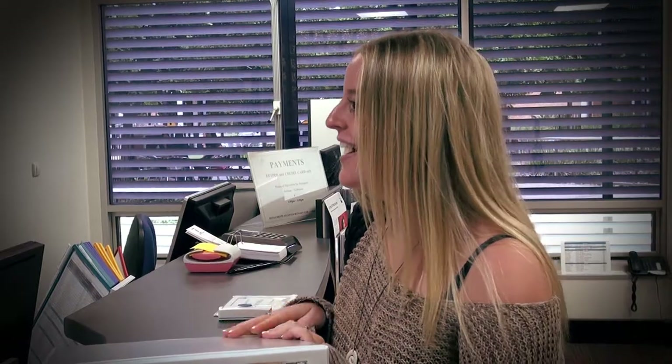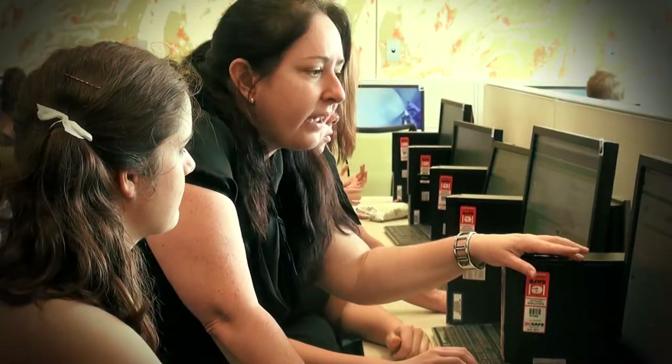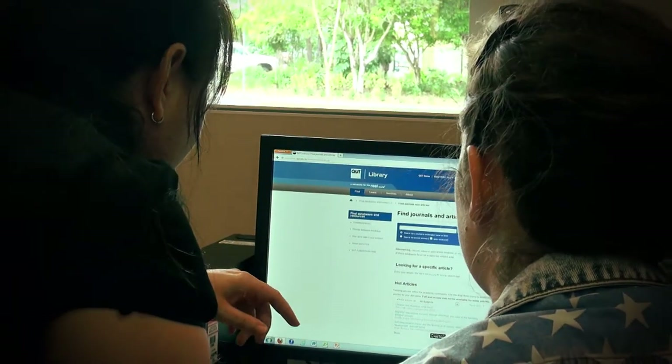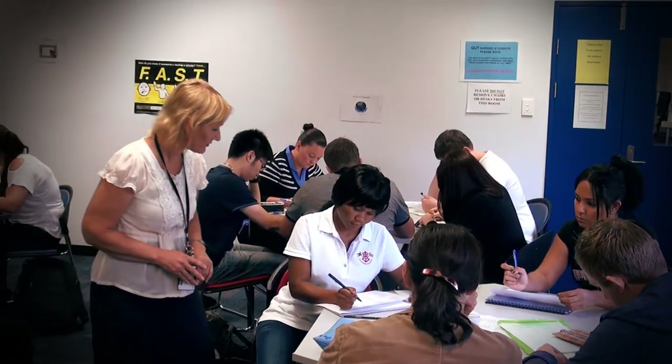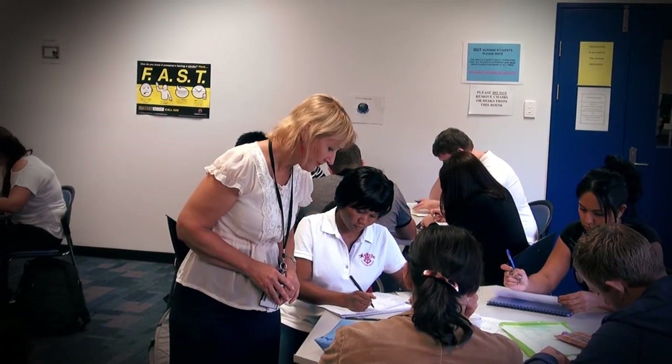I find studying at Caboolture provides all the benefits that come with studying at a large uni, with the support and convenience of studying at a smaller campus. The academic staff combine teaching with work and research in the industry, which means we are learning from people with real world experience.